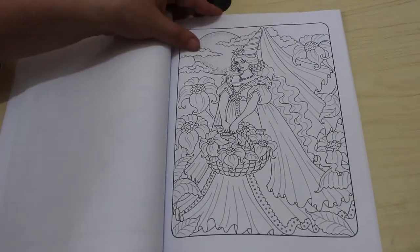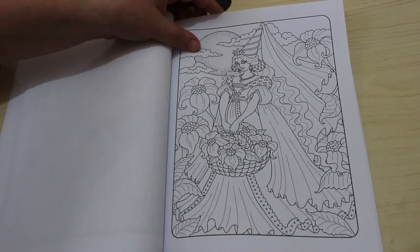Oh, the ones with the tall pointed hats — we used to have to make them in school when we were in primary school.